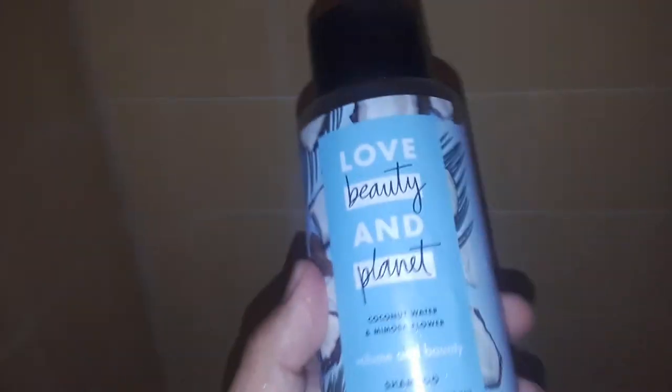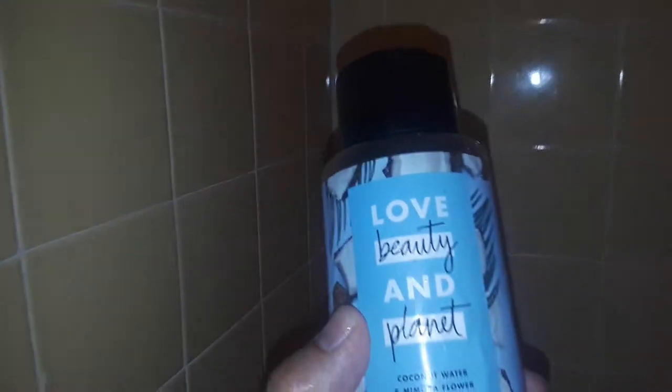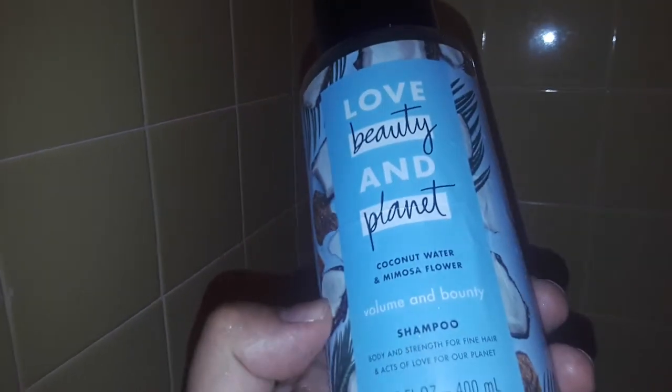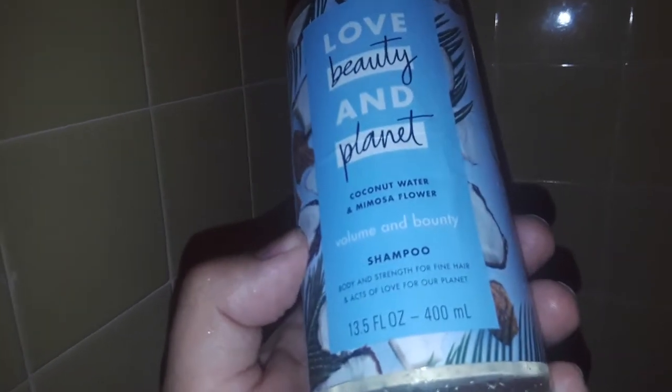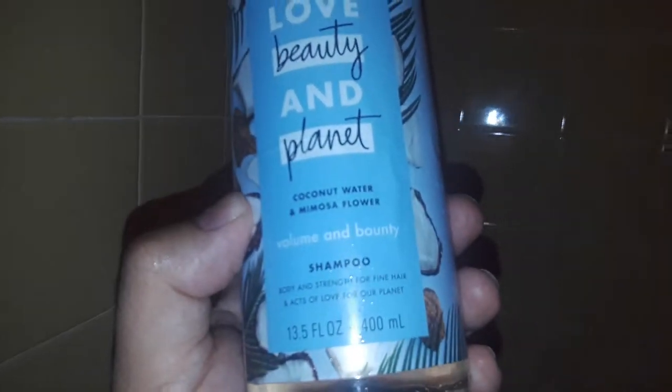What is up guys, it's your boy Chijai33 and today we're gonna review this product real quick. It's called Love Beauty and Planet Coconut Water and Mimosa Flower Volume and Beauty Shampoo. So let's go ahead and try this out.